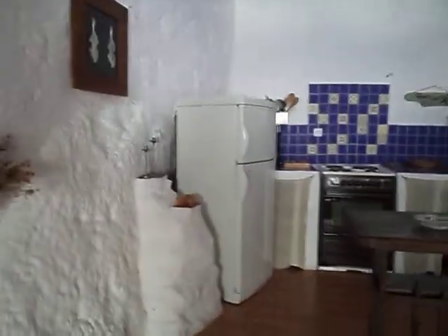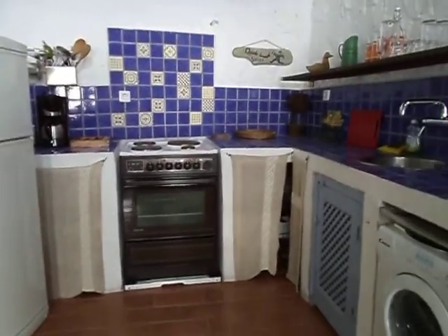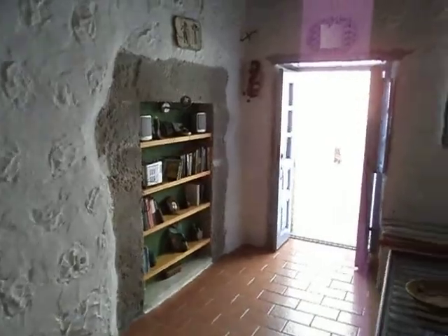The kitchen is fully equipped: fridge, oven, washing machine, dining corner, library, living room.